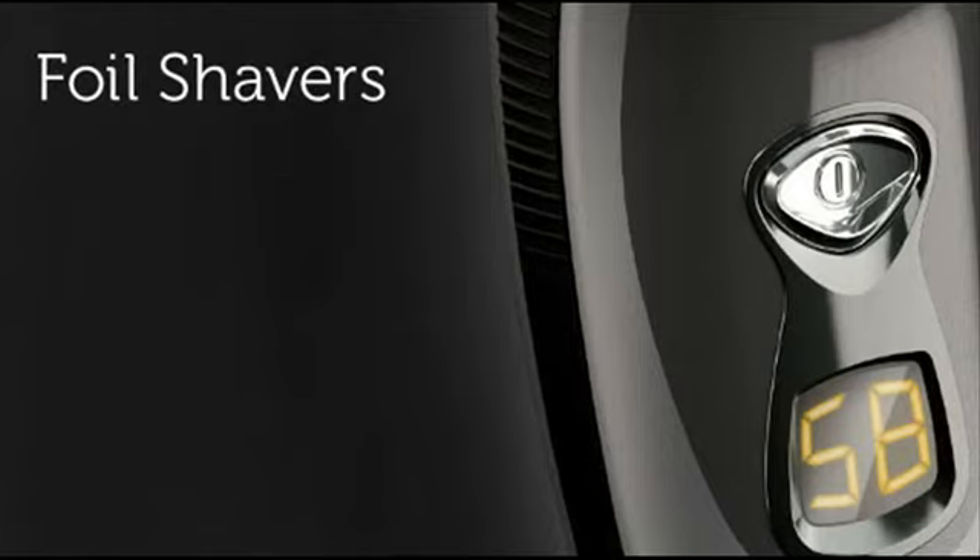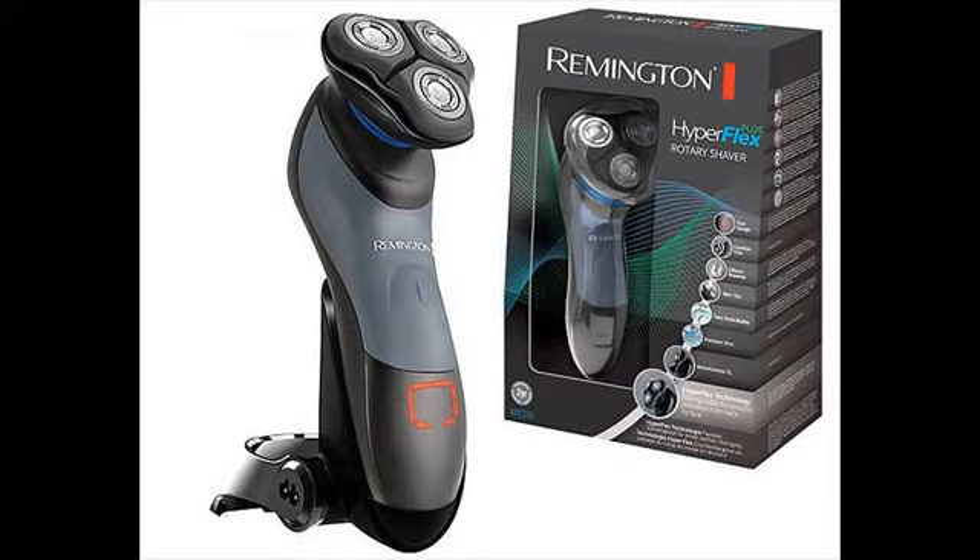Take note that Remington shavers are not designed to last 6 to 7 years like other top brands. But not everyone would like to stick with a shaver that long. Some people are happy paying $30 to $50 for a shaver that will last a year or two.